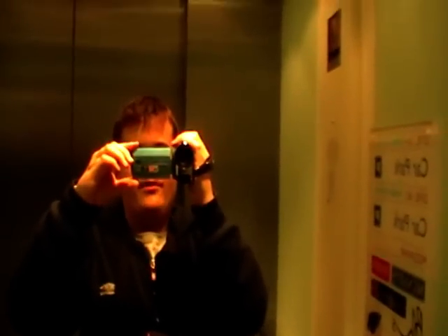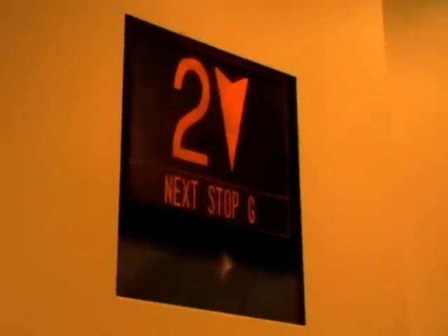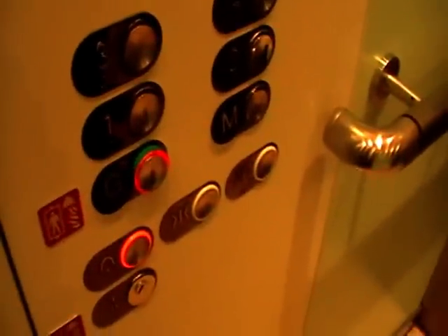Get in. It's pretty basic — Otis Gen 2. Got the floor indicator and it's rated at 1,600 kilograms, twenty-one persons. Here we go, starting. Ground floor. Bing! Door opening.